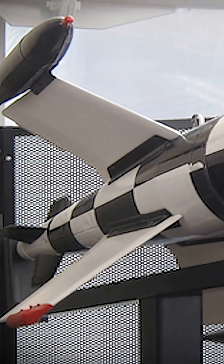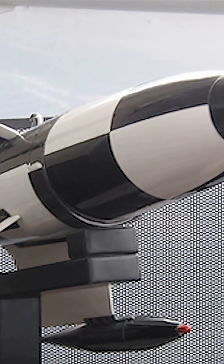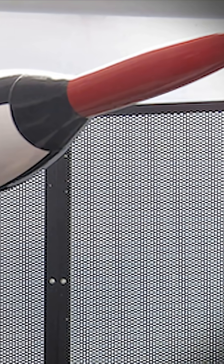Control commands were transmitted through two thin copper wires wound on spools at the ends of the missile's wings. The X-4 carried a fragmentation warhead with a proximity fuse — an acoustic Doppler device that detonated when close to the engines of enemy aircraft. The first test launch took place on August 11, 1944, from a Focke-Wulf FW-190 fighter.